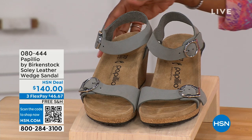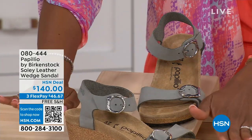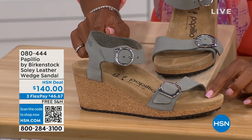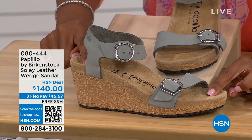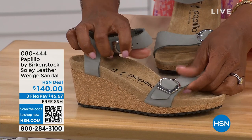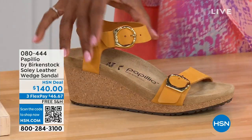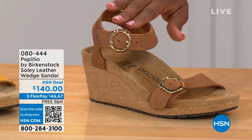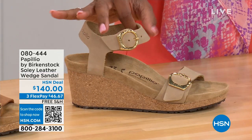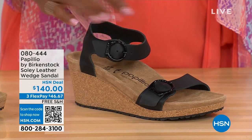Let's talk about this wedge sandal. Before I started working with Birkenstock, I thought Birkenstock was only flat sandals, lower to the ground — but that's not the case. You're looking at a wedge sandal with the Birkenstock footbed, so now you can wear heels and still be as comfortable as you are in your traditional Birkenstocks. This is Papilio by Birkenstock — the Solely leather wedge sandal, adjustable on both buckles. Available in Dove Gray, Apricot, Cognac, Sandcastle, and Black. The black has black buckles; all other buckles are gold, except Dove Gray which has silver buckles.